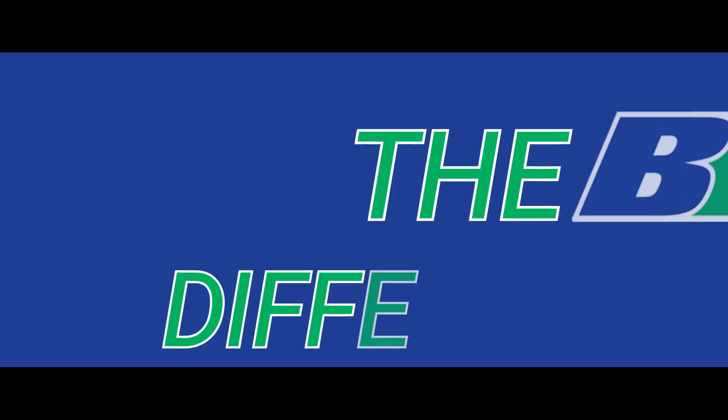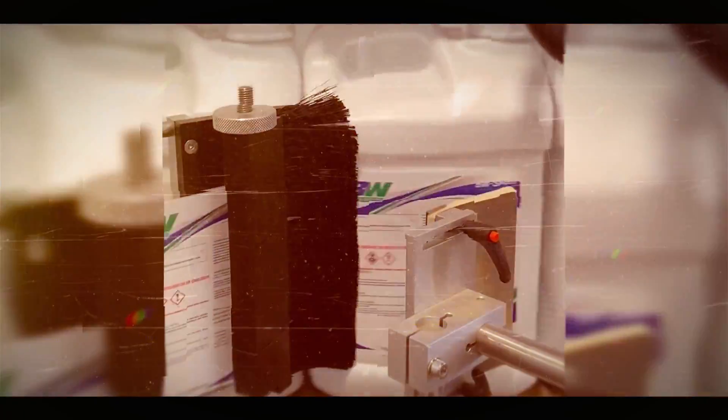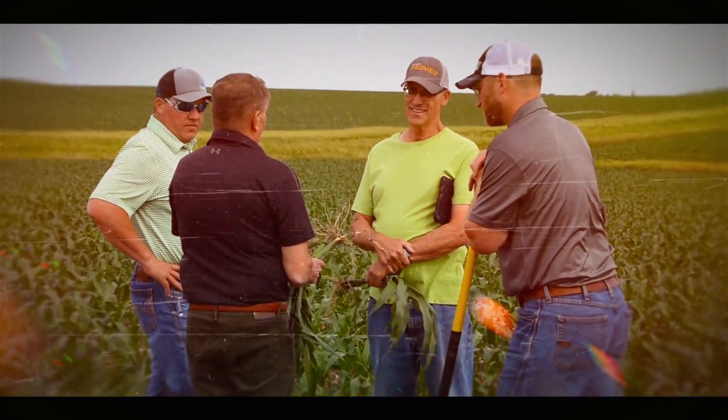What is the BW difference? BW Fusion is going above and beyond traditional crop nutrition. BW Fusion is changing agricultural production and ag retail. BW Fusion is the future, and you are part of it.